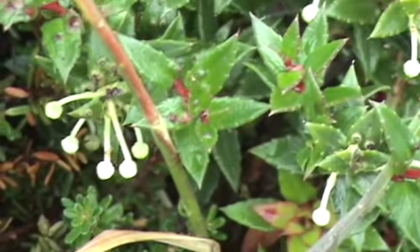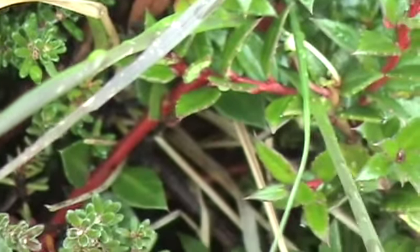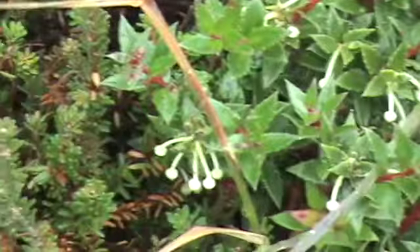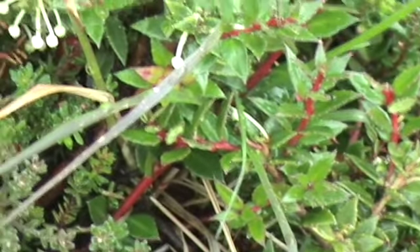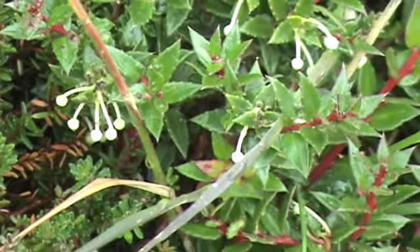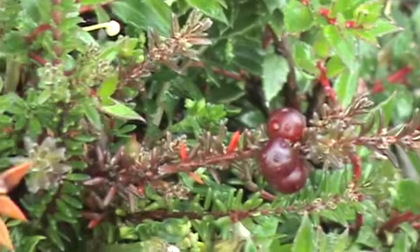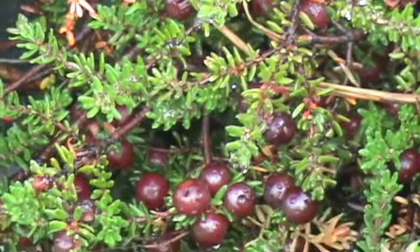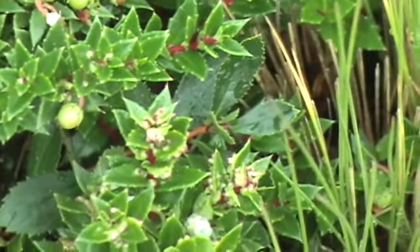Here are some interesting little flower formations, probably about four to seven times the size of a pinhead. We've seen this bush before, and these are little white berries.